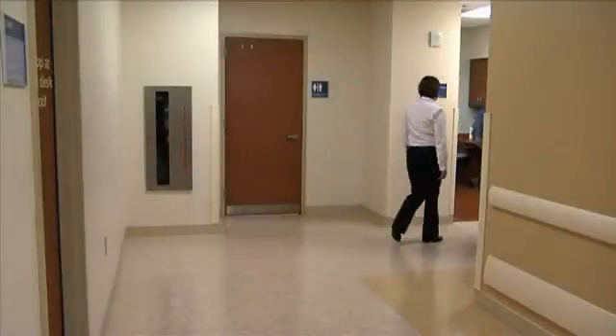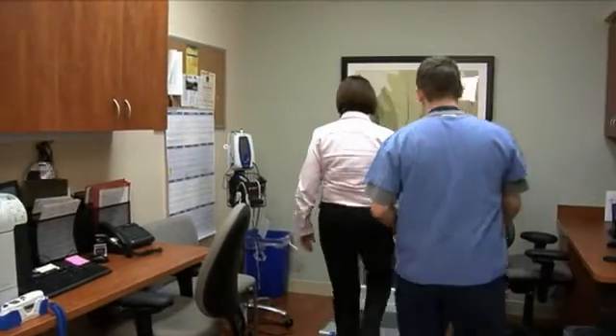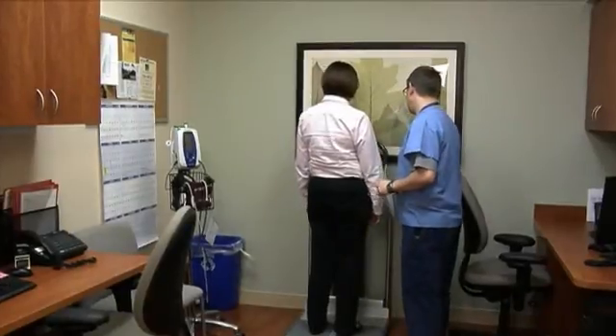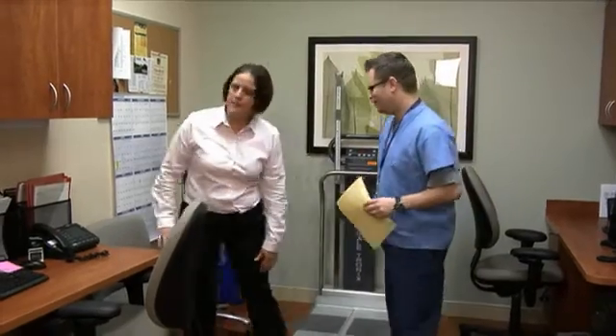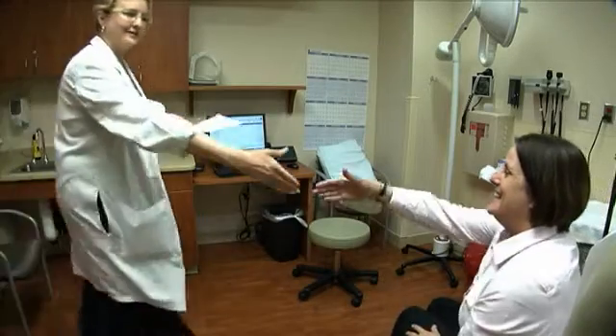At this initial appointment, your radiation oncologist and nurse will discuss your health history and review your medical records, including imaging and pathology.